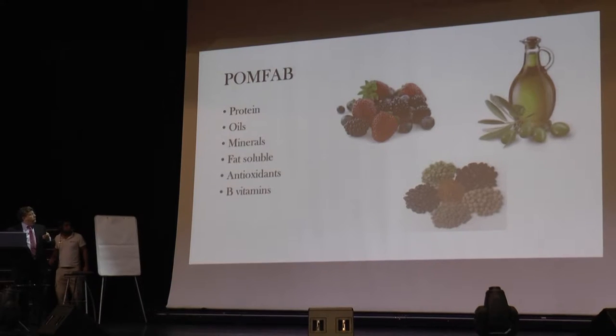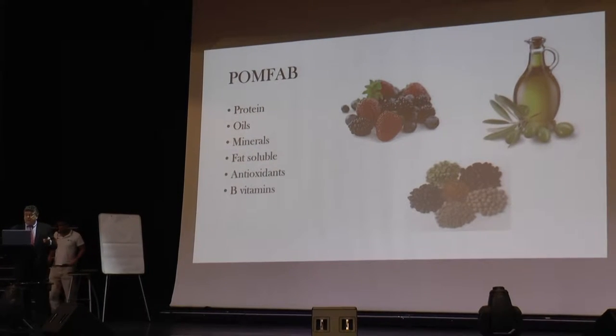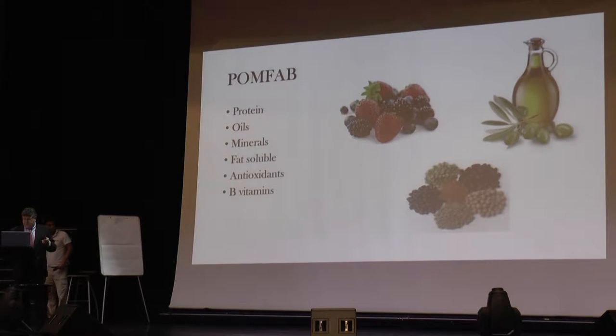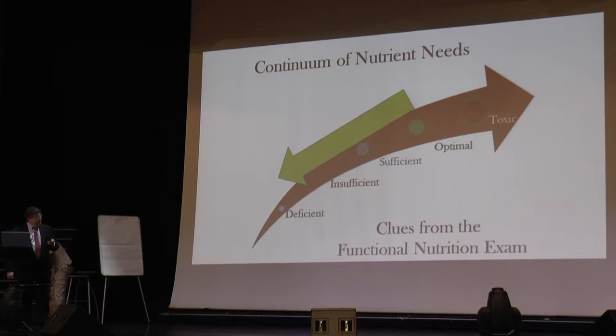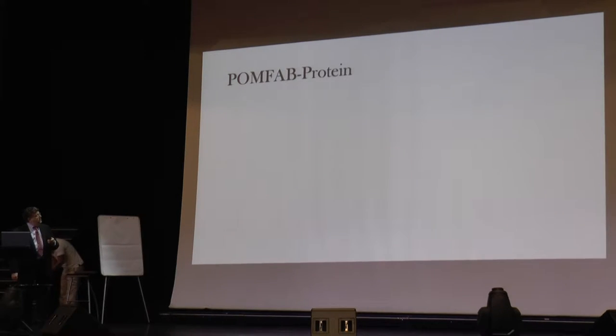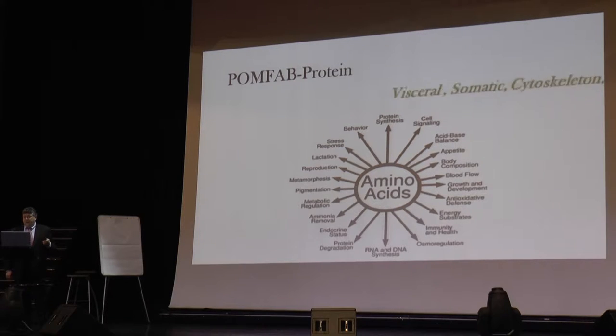We're looking at the palm fat, protein, oils, minerals, fat-soluble antioxidants, and vitamins. We also need to know that we have to go the other way — the protein we take in has to go through and do all these things, but we have to make it available by digesting it and absorbing it as amino acids.